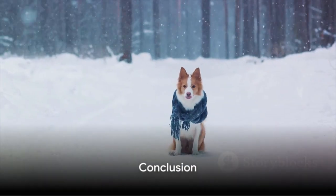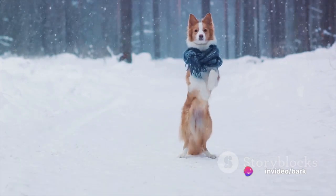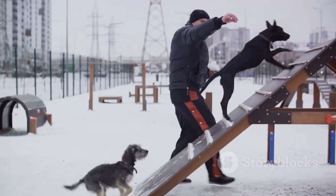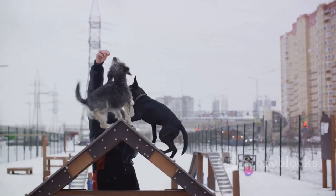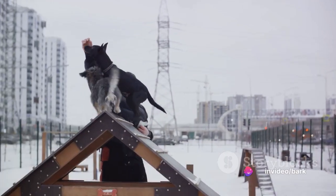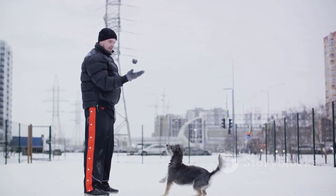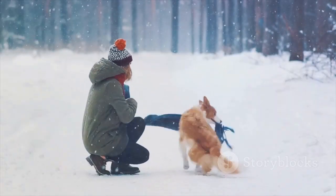In conclusion, these nine tips — maintaining a balanced diet, ensuring hydration, caring for your dog's paws, investing in winter gear, avoiding shaving, scheduling vet checkups, providing indoor exercise, keeping your home humidified, and drying your dog after walks — are all crucial to keeping your dog healthy in cold weather. Remember, our furry friends rely on us to help them navigate the changing seasons. It's our duty to ensure they remain healthy, happy, and comfortable no matter what the weather brings.